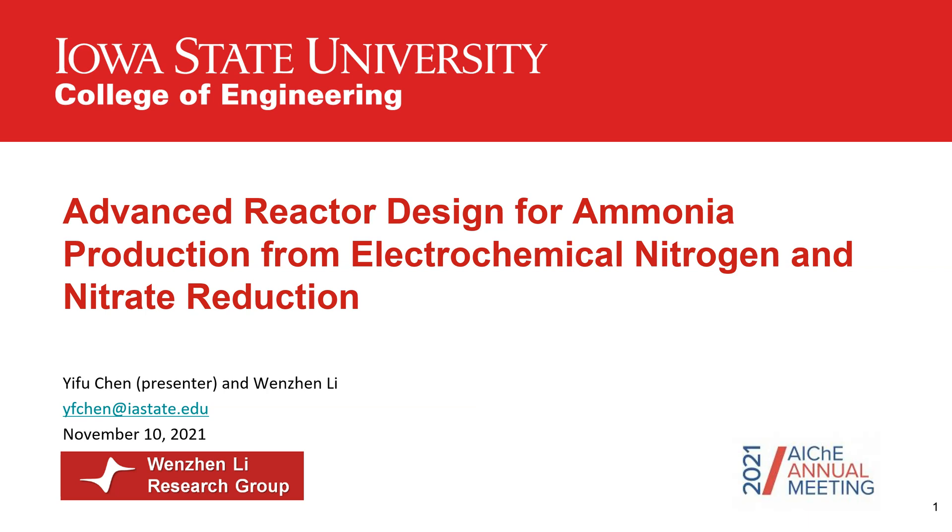Good morning, everyone. My name is Yifu Chen. Welcome to my presentation today. I want to apologize for not being able to present in person for this year's AIChE meeting because of a scheduling conflict, so I recorded this video in advance. I hope everyone is staying healthy and well and your life has become normal after the last wave of COVID pandemic.